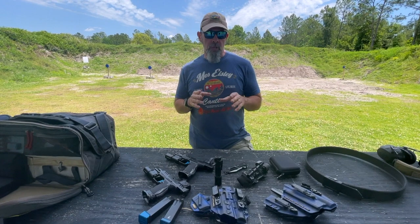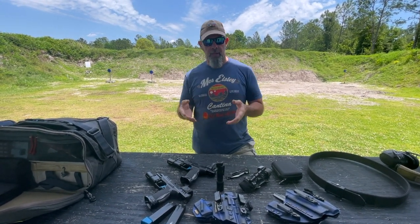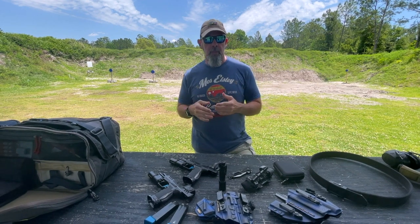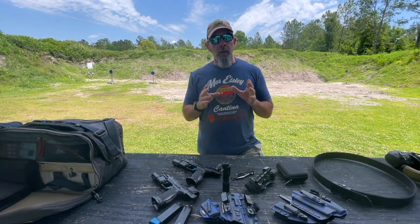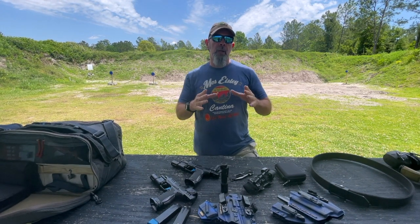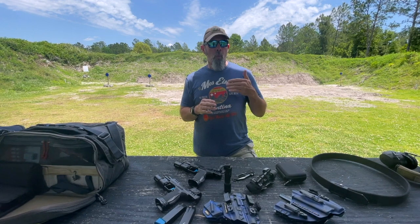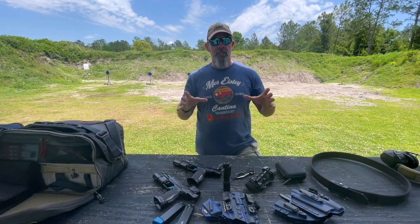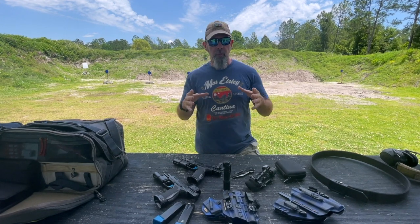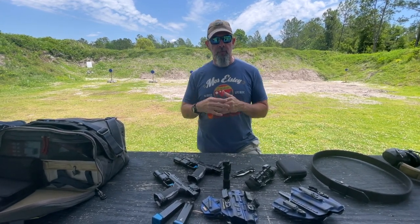When we start discussing everyday carry, people tend to focus on the gun, maybe the holster, but primarily the gun. And obviously, that is the centerpiece of the entire system. But there are a lot of other things that go into that. I use the word system, and that word is very specific and very deliberately considered. This should be a system that works with your life, with your body, with the type of clothes that you wear, with the environments that you find yourself in.